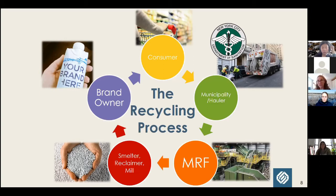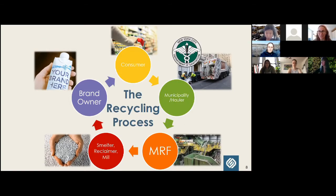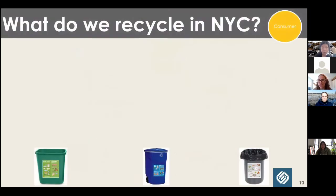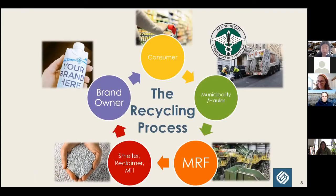That's the process if all goes well, if all pieces are in place, and if the material is actually recyclable. Of course there are many potential barriers.